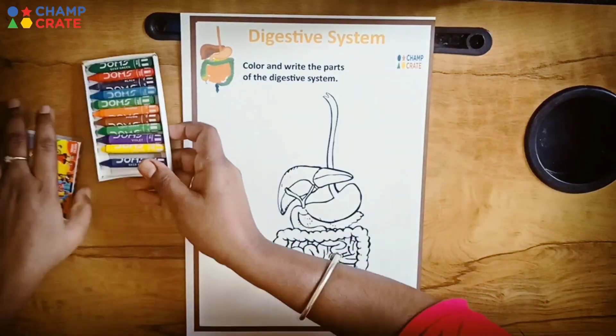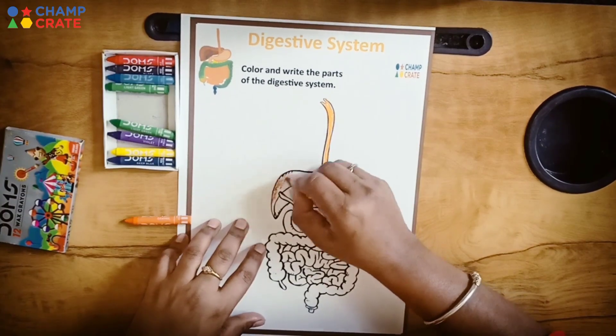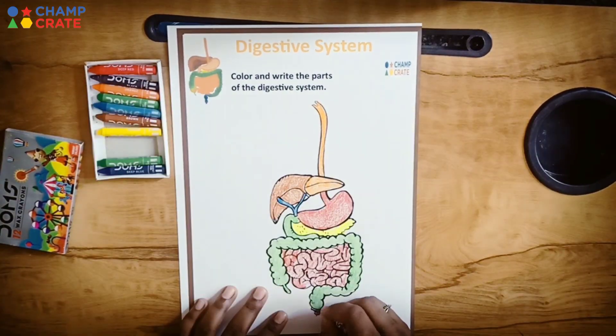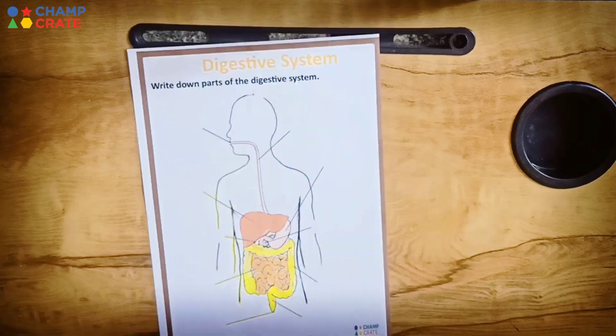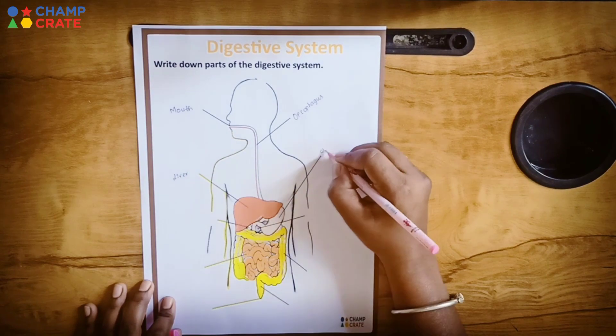The coloring page improves fine motor skills and encourages patience and relaxation for kids. Worksheets help kids in exploring multiple concepts and ideas.